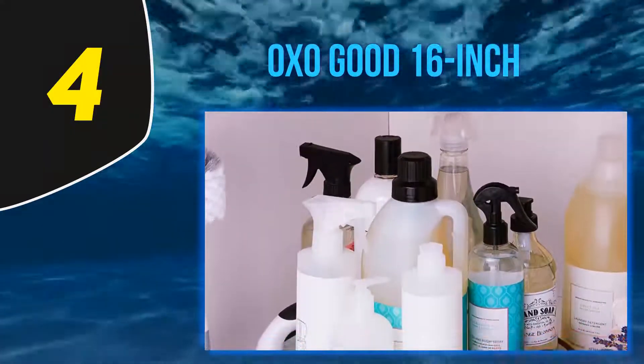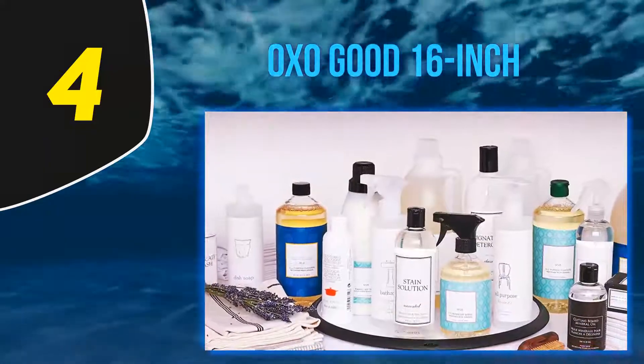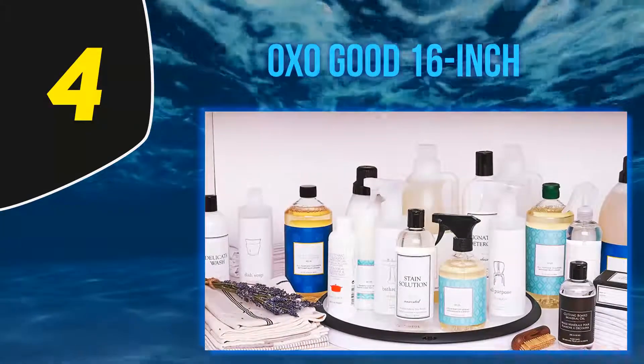Oxo Good Grips Lazy Susan Cabinet Turntable is definitely a must-buy for those who need a little of both quality and price efficiency, and as per our analysis.